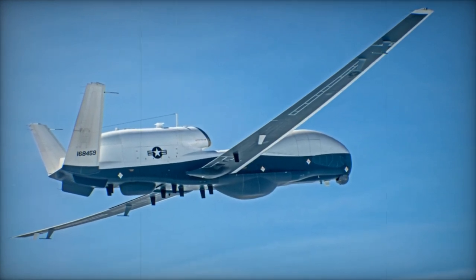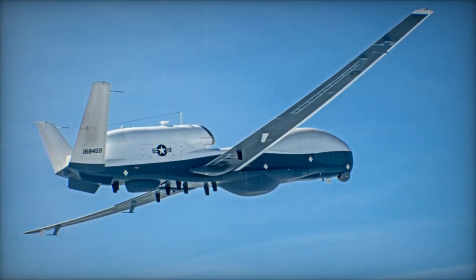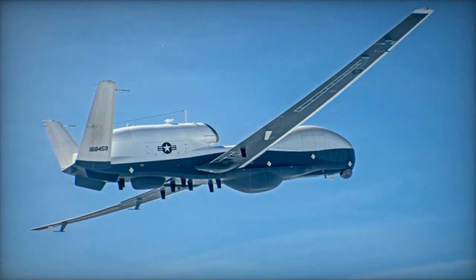The UAS's endurance, capable of remaining airborne for up to 30 hours, is instrumental for sustained maritime surveillance missions.